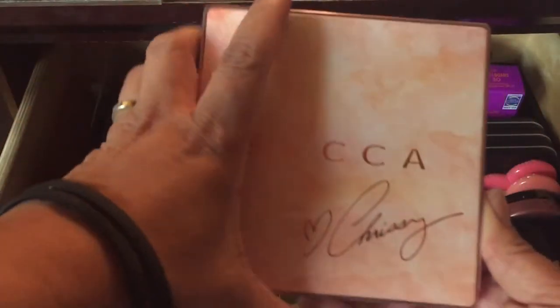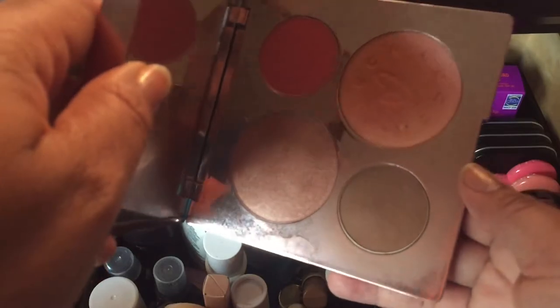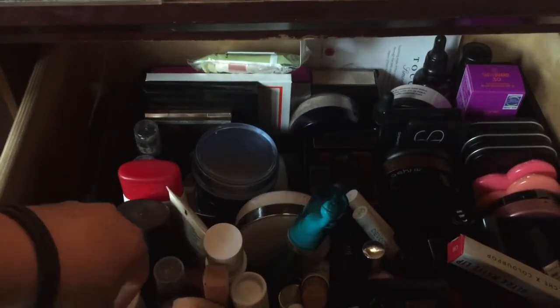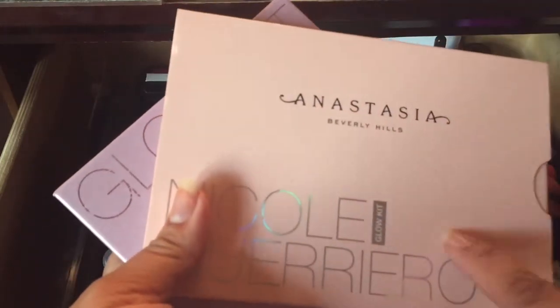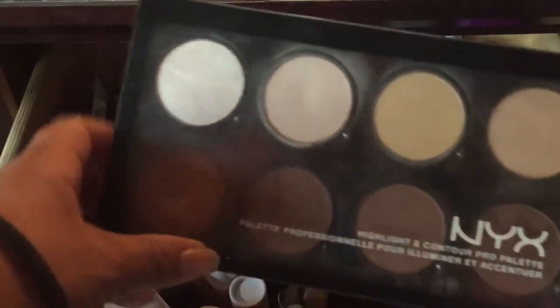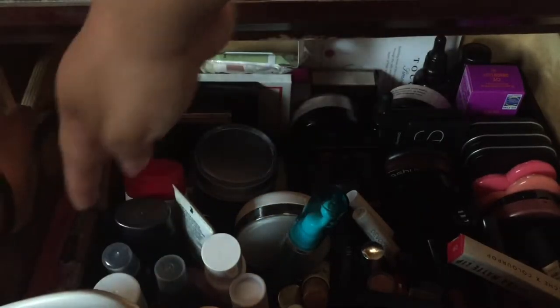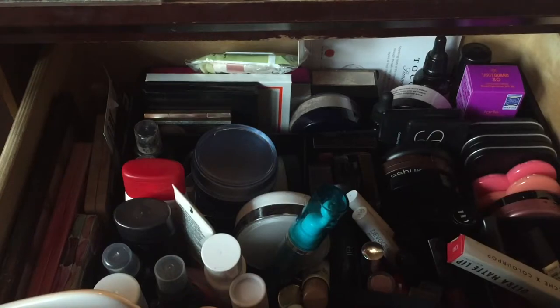I might switch out the Chrissy Teigen bronzer — I've done a review, done a look, and used it in my video with Serene Woo. I simply love this bronzer, but I have one in a project pan so I'm going to take this out and switch it out for something else. I also have the Anastasia and Nicole Guerrero glow kits. I haven't been using the Nicole Guerrero as much because of the Chrissy Teigen, so I'm leaving that one in. I'm adding the NYX Highlight Contour Pro palette — that has been my go-to highlight contour.